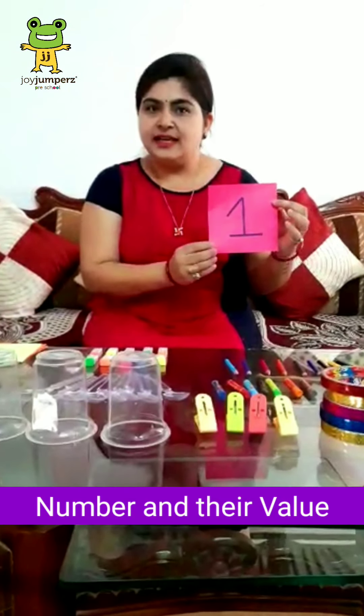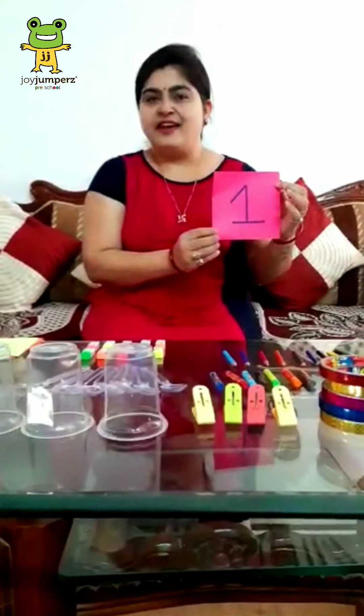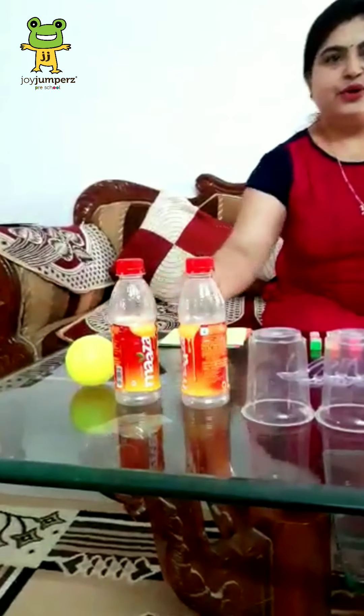Tell me, which number is this? Yes, tell me — 1. Yes, it's a 1. And how many balls are there? How many balls? 1. Good, very good.